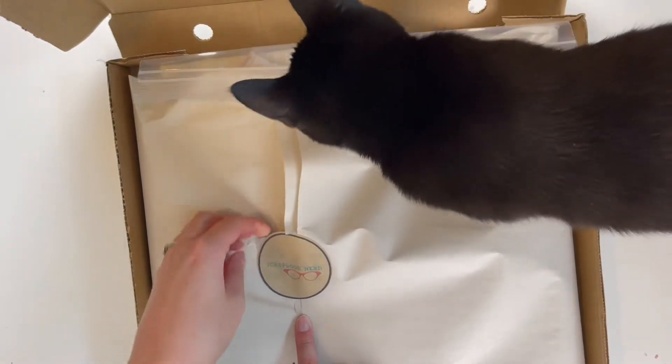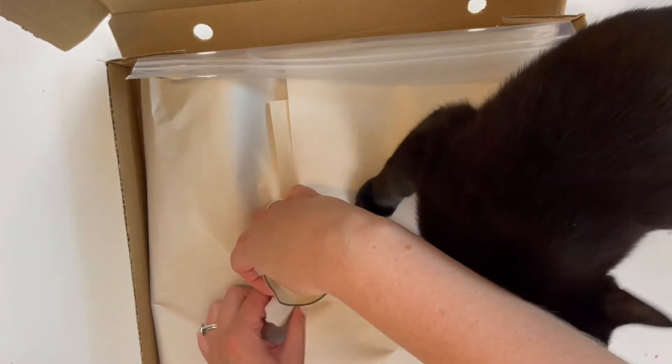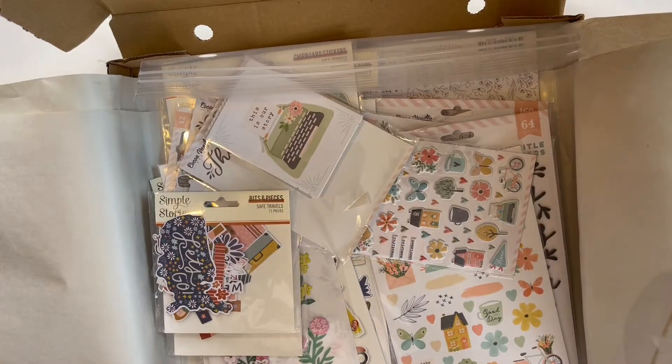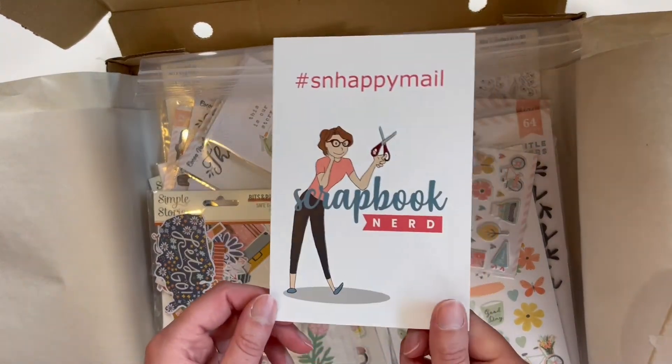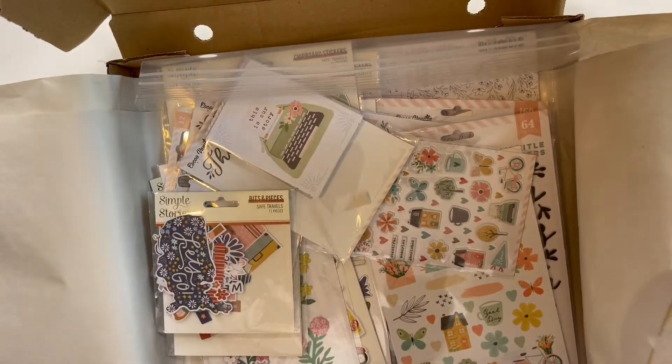I didn't open it up yet because the sticker is so pretty — I wanted to show you the little Scrapbook Nerds sticker. Let's see if I can save it. I think the sticker's okay. All right, Remy, you're going to have to come off. Oh, this is so pretty! Oh my goodness. I couldn't remember what I got but now I remember, and this card that comes with it is really cute — so cute, so fun.